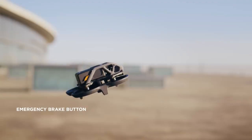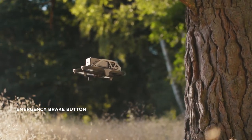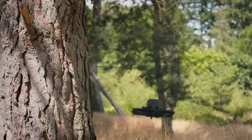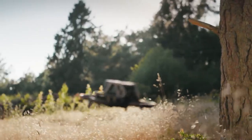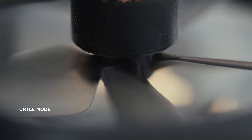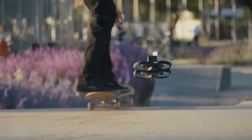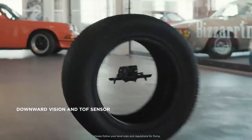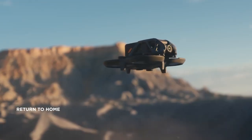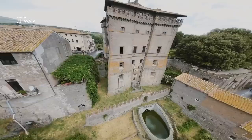At the tap of a button, you can instantly halt to a stop and hover in place, then set off again when you're ready. Should Avada fall on its back, activate Turtle Mode and watch it launch back into action. For additional safety, Avada features downward sensors and return to home, keeping your drone safe on every flight.